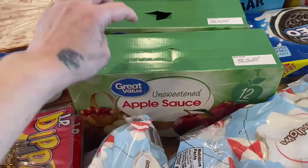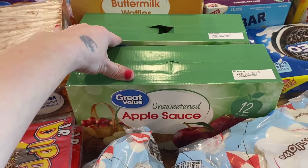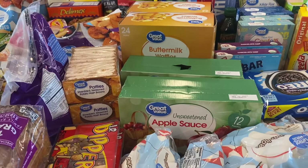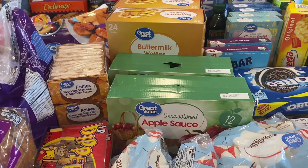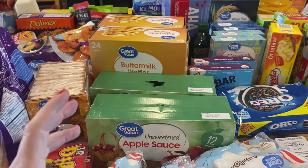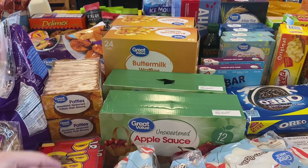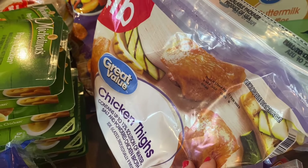I got two packs of unsweetened applesauce. We've been going through a lot of applesauce packets, and buying the great value containers is a lot cheaper than buying individual packets. Buying the bigger containers is even cheaper, and I just need to figure out how to portion them out — maybe into little jelly jars in the fridge so the kids can just grab one. Let me know in the comments if you have a good idea for that.